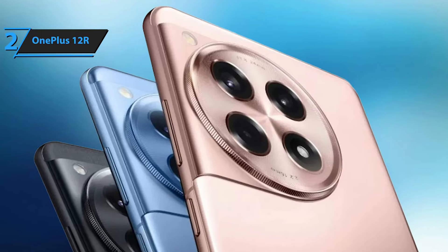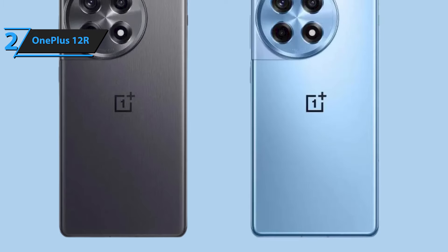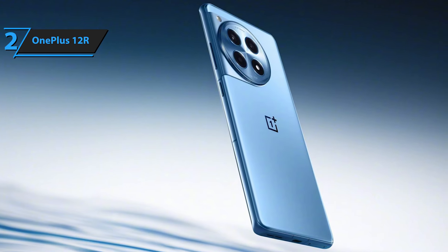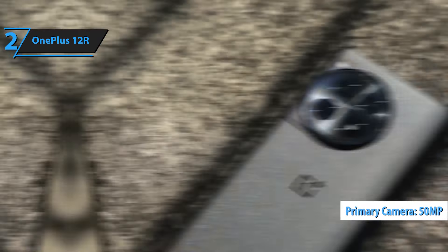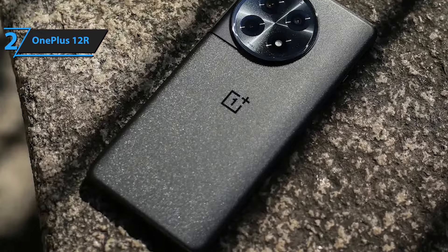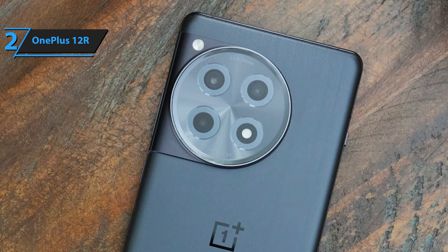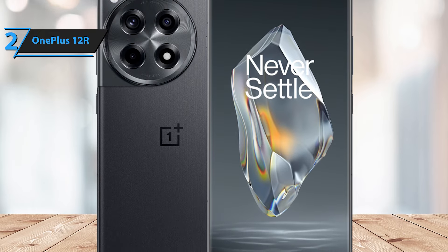OnePlus doesn't skip on software either. The phone runs on Android 14, enhanced by OxygenOS 14, offering a sleek and intuitive user experience. Users can expect three years of Android updates and four years of security support, ensuring longevity. While it lacks wireless charging, its wired fast charging capability is so efficient that it hardly feels like a compromise. However, the camera setup shows room for improvement. The primary 50MP camera captures stunning shots across various conditions, though the ultra-wide lens at 8MP doesn't quite match up. The 16MP front-facing camera ends things on a high note with its quality selfies. The device strikes a fine balance between form, function, and future readiness, making it a notable mention for anyone looking for top-notch features without splurging beyond the $500 mark.